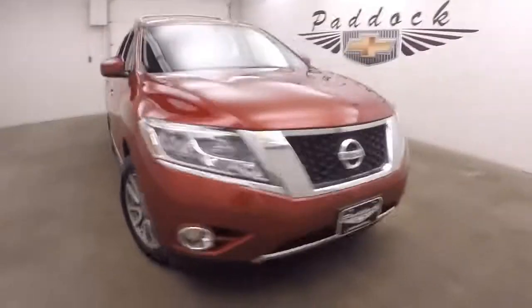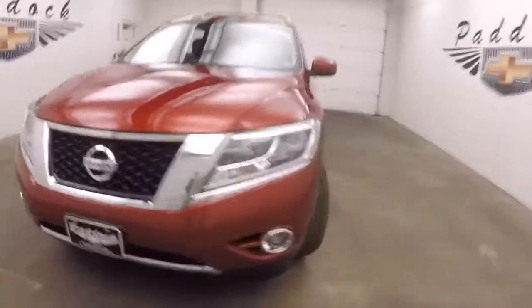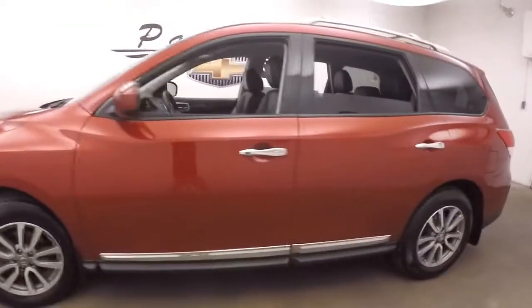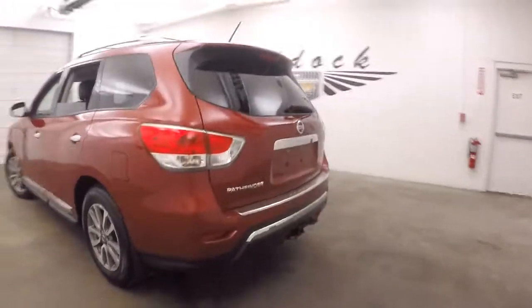This is a 2014 Nissan Pathfinder. Nice red paint, nice alloy wheels, good tires. This one is four-wheel drive. It does have a hitch, all wired and ready to go for your plug.